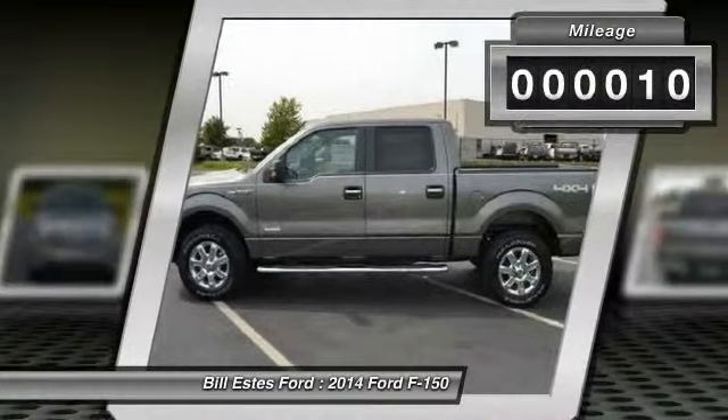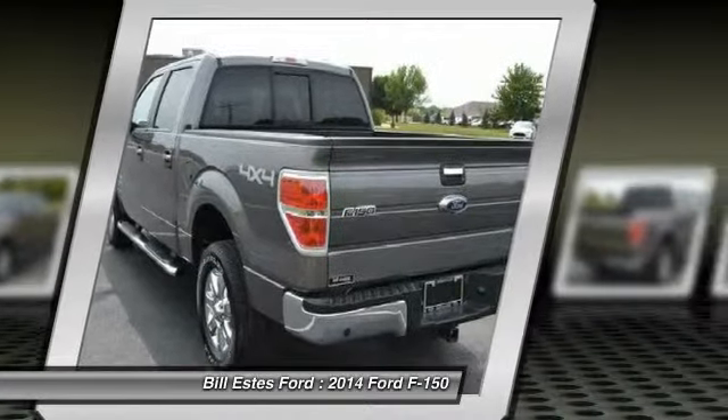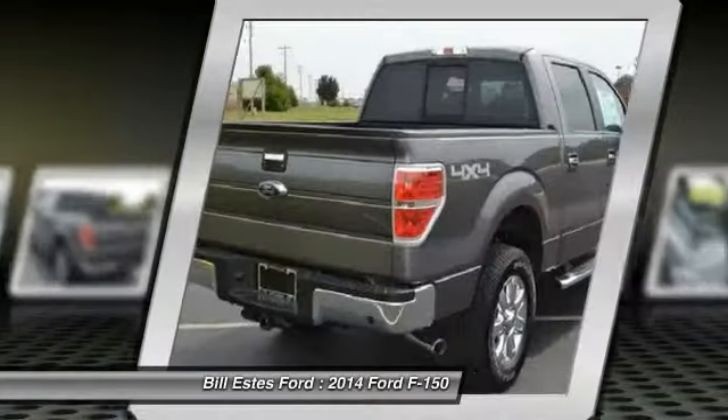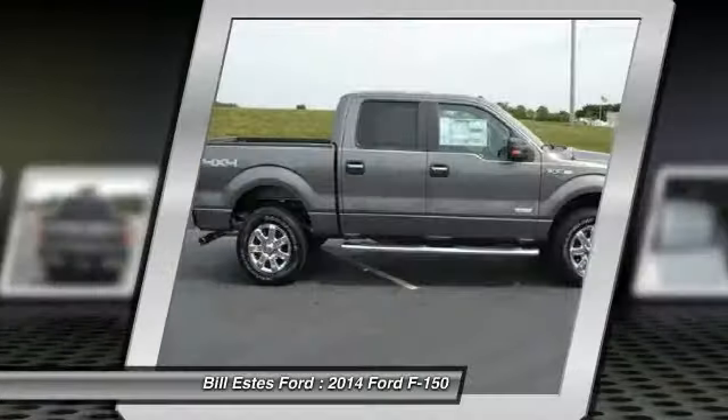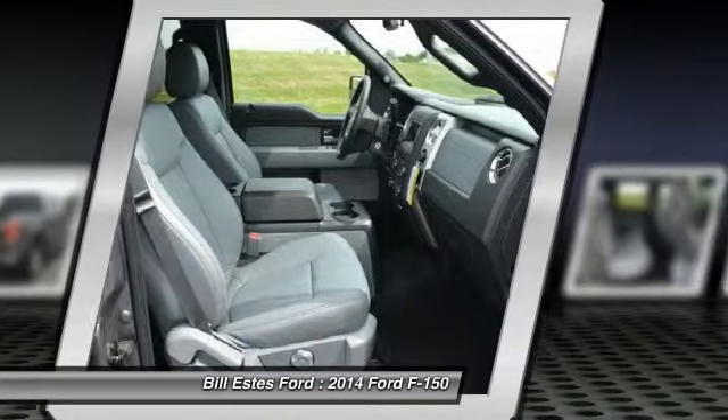Here are some of this vehicle's great options: running boards, four-wheel drive, four-wheel ABS, air conditioning, driver airbag, adjustable steering wheel, driver lumbar, power steering, keyless entry, and front floor mats.